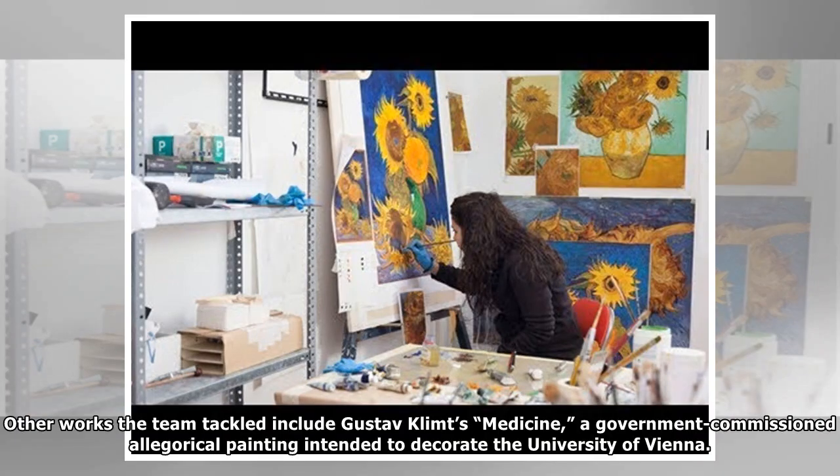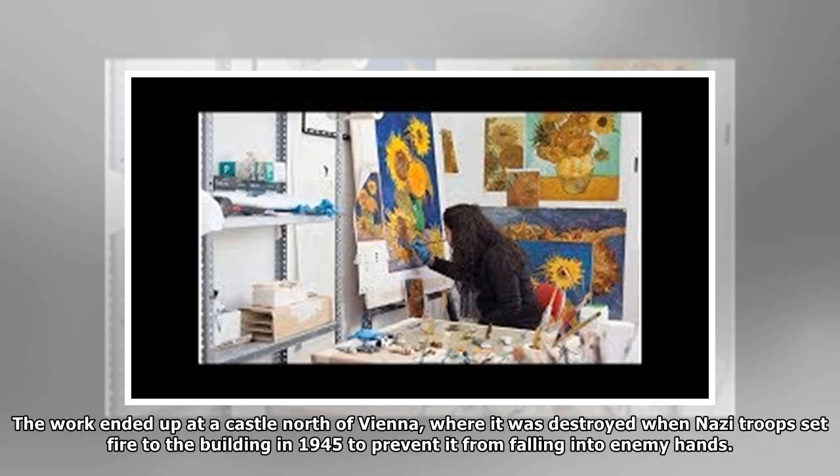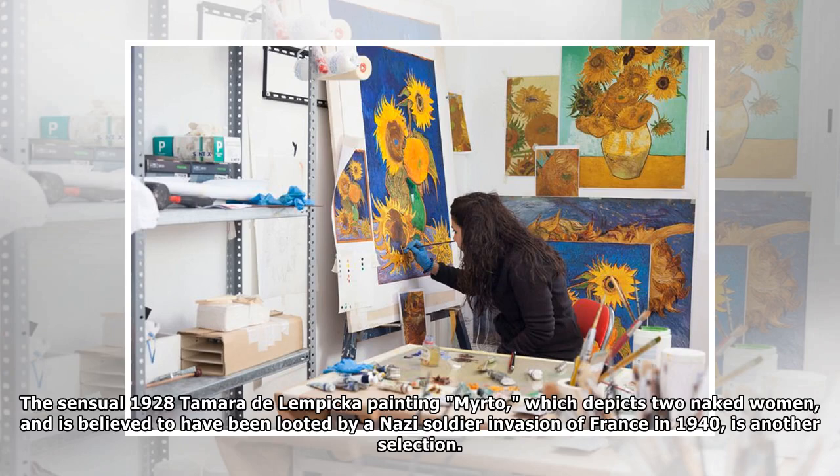Other works the team tackled include Gustav Klimt's Medicine, a government-commissioned allegorical painting intended to decorate the University of Vienna. After it provoked a scandal upon its debut, Klimt took back the painting, which was later acquired by a Jewish collector whose collection was arianized in 1938. The work ended up at a castle north of Vienna, where it was destroyed when Nazi troops set fire to the building in 1945 to prevent it from falling into enemy hands.